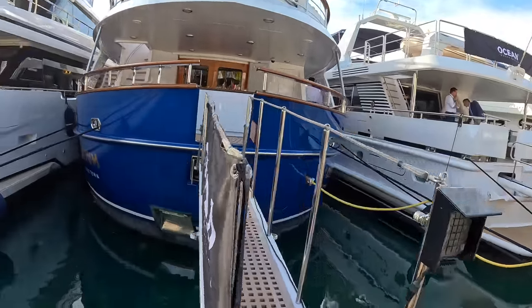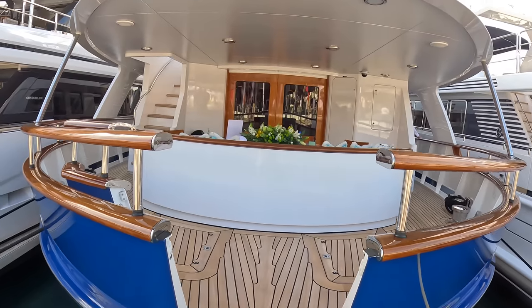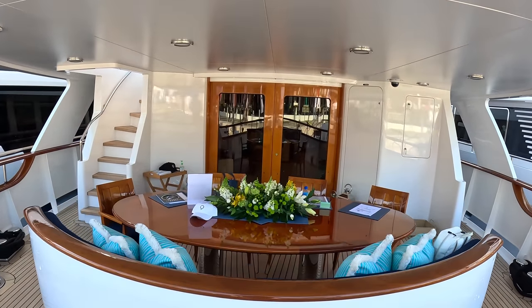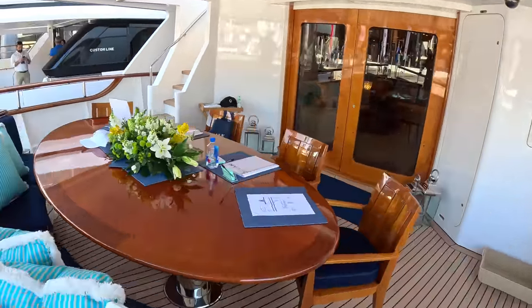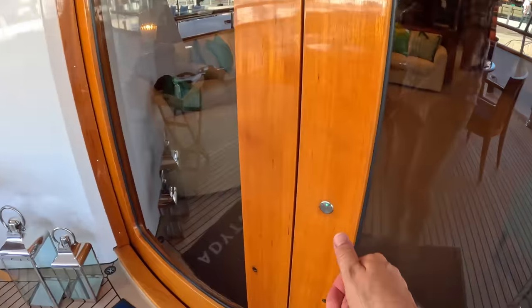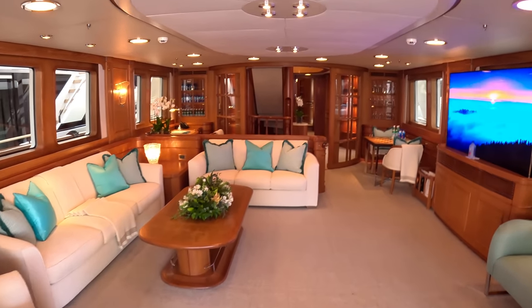We're going to do a full tour — every area on this: the cabin areas, guest areas, crew areas, all the deck areas, the engineering areas, the engine room. We are doing everything. So we're going to start here at the cockpit at the back of the boat.